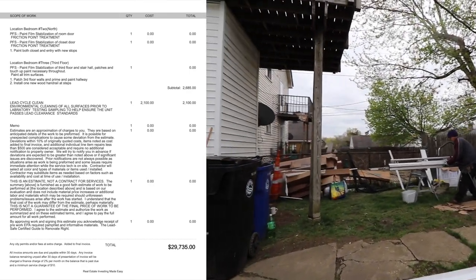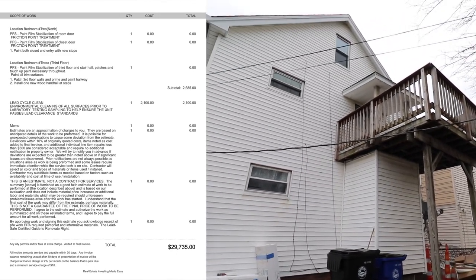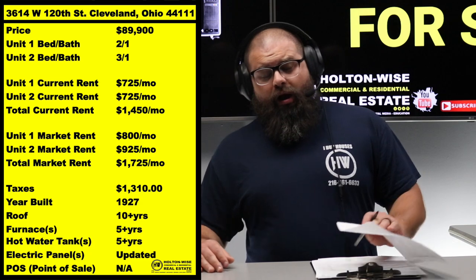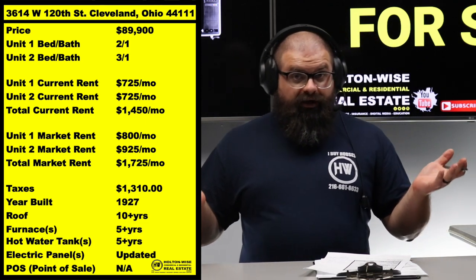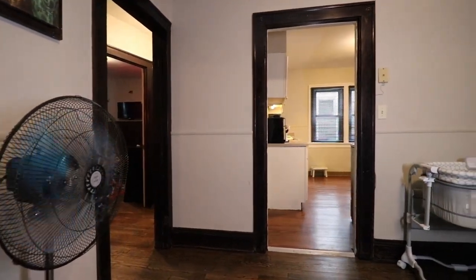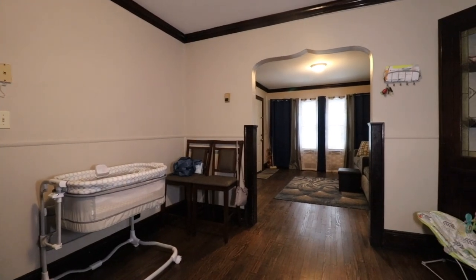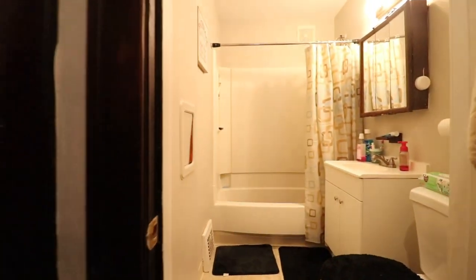So it's going to come to you completely lead certified. At this point, if you're paying attention to the Cleveland market, you must be confused — like, wait, you mean I could get a lead-certified duplex in the 44111 zip code for $90,000? Oh my god. A fully occupied five-bedroom duplex, lead certified, in 44111? Those cost like $140,000 right now. Yeah, they do — and I'm offering it to you for $90,000.